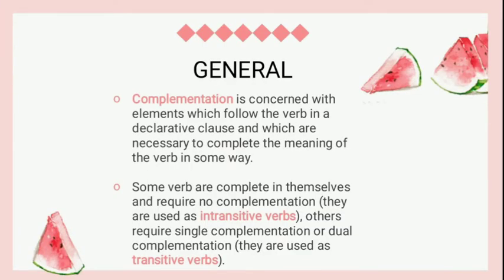In general, complementation is concerned with elements which follow the verb in a declarative clause and which are necessary to complete the meaning of the verb in some way. Some verbs are complete in themselves and require no complementation — they are used as intransitive verbs. Others require single complementation or dual complementation — they are used as transitive verbs.